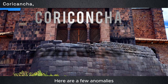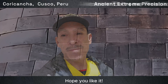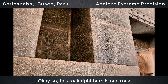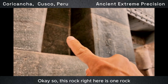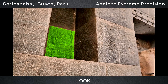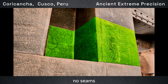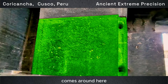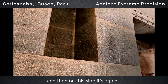This rock right here is one rock — you can see there are no seams. It curves and comes around, and on this side it's again one rock.